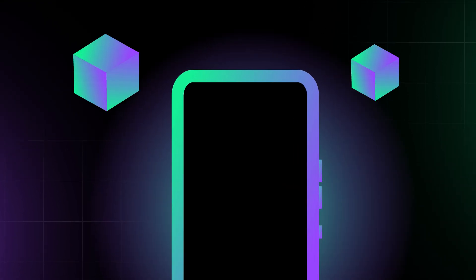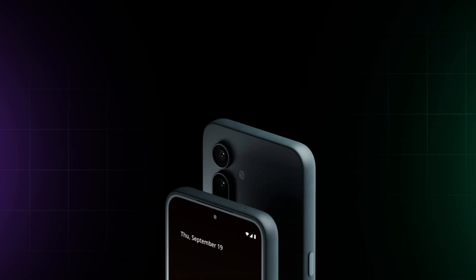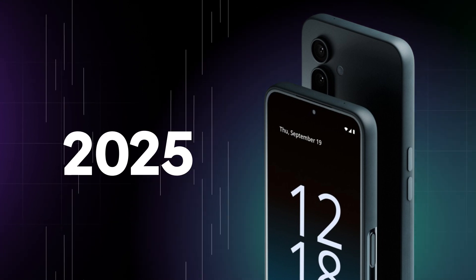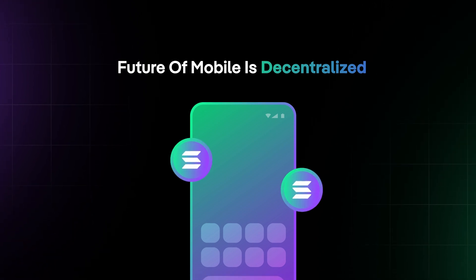By combining the convenience of smartphones with the power of decentralized networks, these devices are making crypto and Web3 more accessible than ever before. As we await the release of the Solana Seeker in 2025, one thing is certain: the future of mobile is decentralized, and Solana is leading the way.